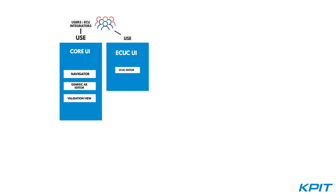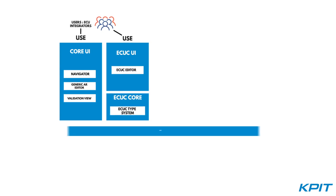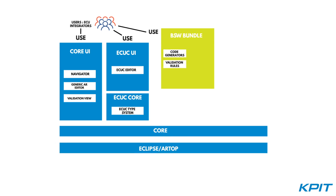KPIT's proprietary platform, C4K, powers AutoSAR ECU configuration and BSW bundle authoring.